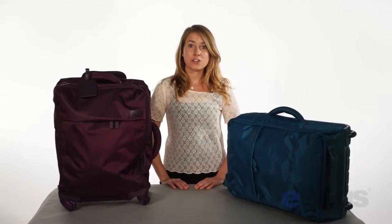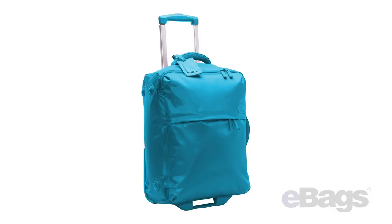Hi, I'm Anna with eBags, here to tell you about one of my favourite brands, Lippo Paris. Lippo has become one of Europe's leading luggage brands and is available in the US through eBags.